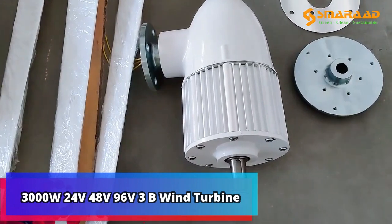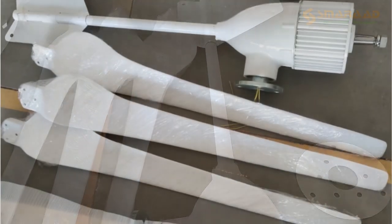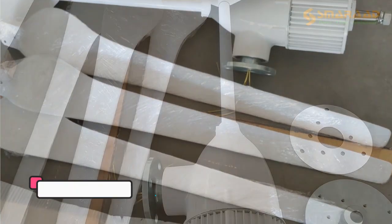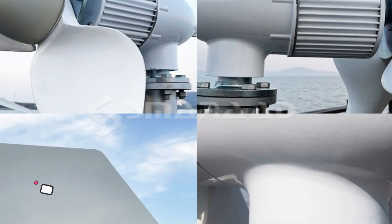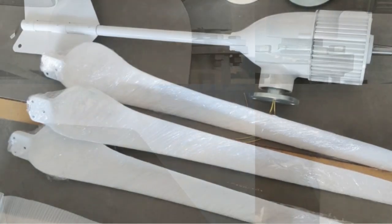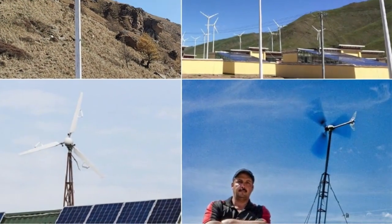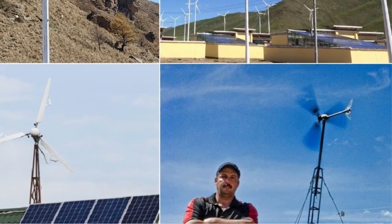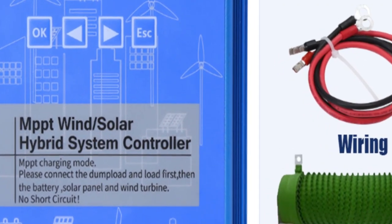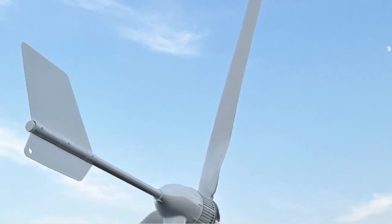Product number 4: 3000W 24V/48V/96V 3-Blade Wind Turbine Generator. The latest innovation is the 3000W 24V/48V/96V 3-Blades Horizontal Wind Turbine Generator Windmill with MPPT Charger Controller and Off-Grid Inverter System. This system is an efficient and reliable way to generate electricity from wind power, that can be used to power homes and small businesses. The generator captures kinetic energy of the wind and converts it into electricity, while the MPPT Charger Controller and Off-Grid Inverter System ensure the highest quality output. The system also has built-in overvoltage and undervoltage protection, overload protection, temperature controls, and other safety features.